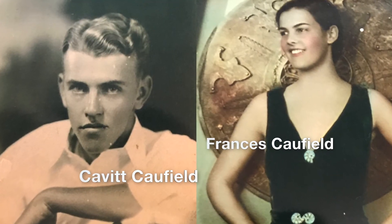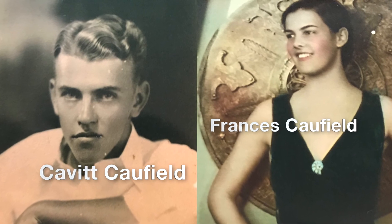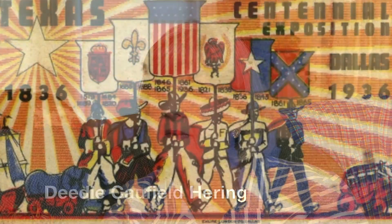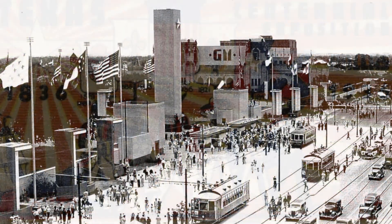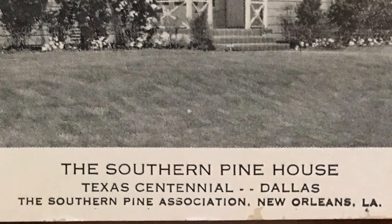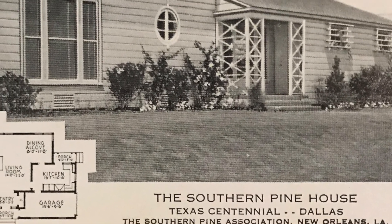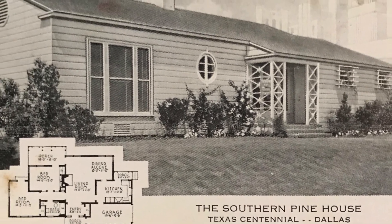In 1936, my parents were dating, and it was the year of the Texas centennial. They went to the state fair and were handed a postcard. On the front was a sketch of a house they had just toured, with a floor plan, and they took it with them as a souvenir.